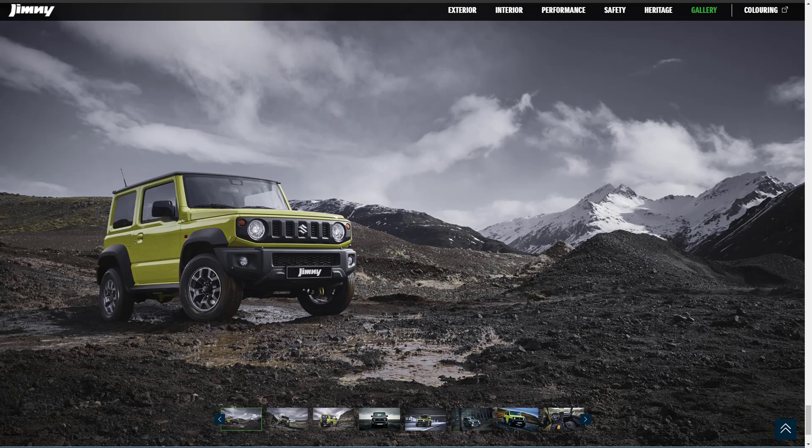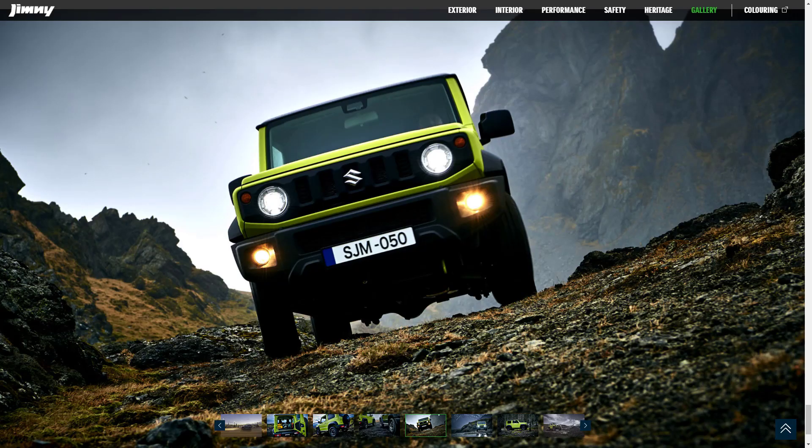Hardcore off-roaders usually have a masculine name — Bronco, Defender, Renegade, to name a few. Suzuki, though, has a somewhat different name by christening their sturdy mini 4x4 Jimny, which is actually a good marketing effort in highlighting the funkiness and playfulness of the model.